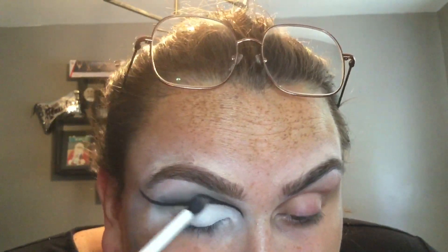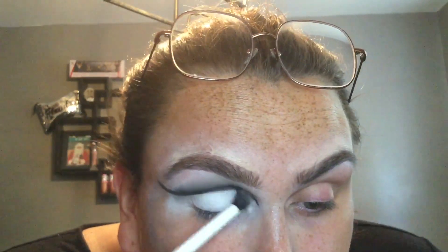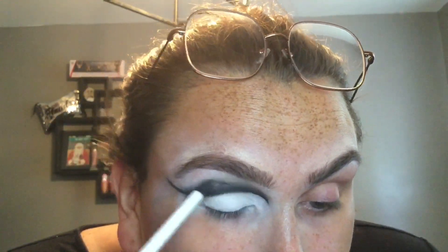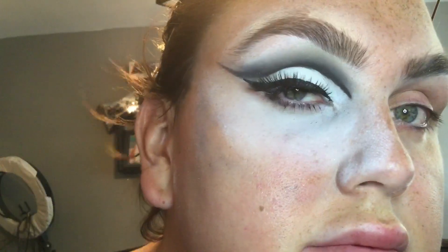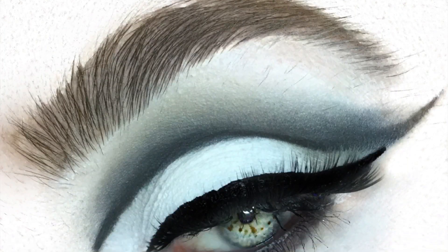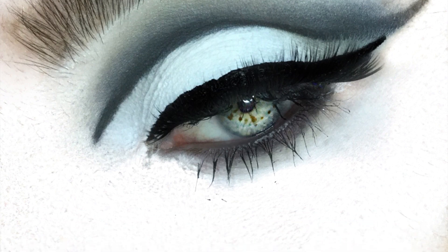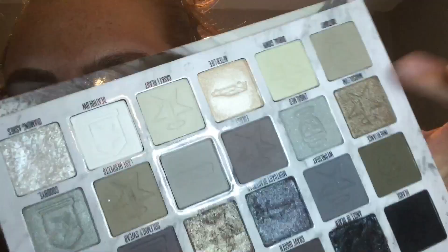I'm just blending out the crease line so it's a bit softer. You can tell I don't edit the eyeshadow, because I would have fixed that crease line if I did.